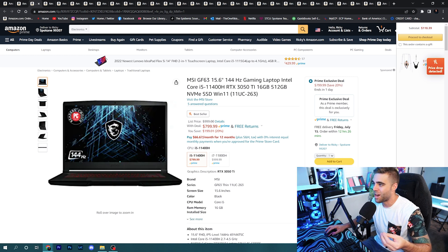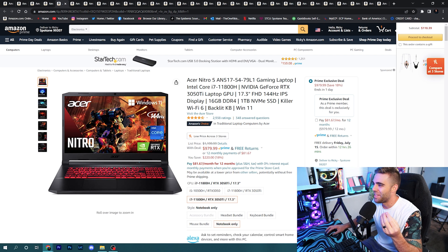The MSI GF63 has better hardware — a GTX 3050 Ti for more gaming horsepower. Both have a 144Hz Full HD panel, but this one has 16GB of RAM instead of 8GB, making it better for editing. There's also a model with a Core i7-11800H, a 3050 Ti, a 144Hz IPS display for better colors, 16GB of RAM, and a 1TB NVMe SSD — all under $1,000. That's a really great deal.